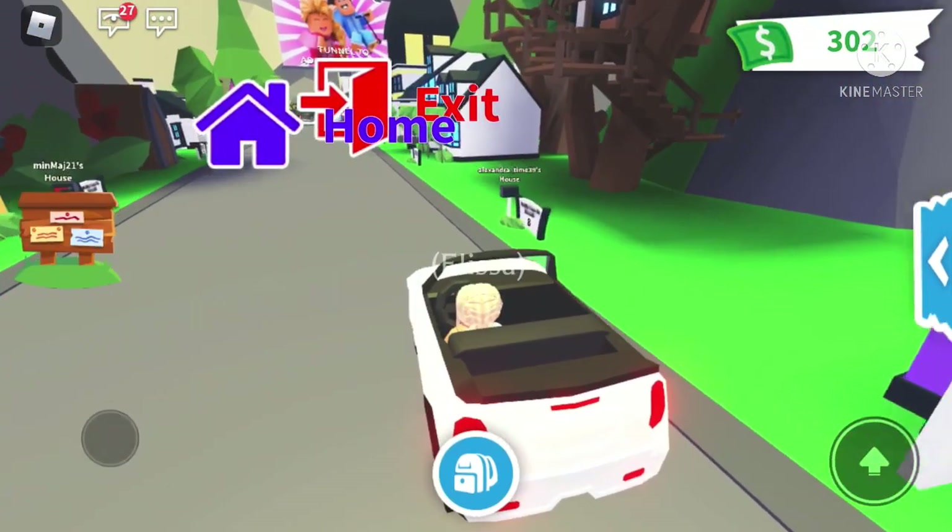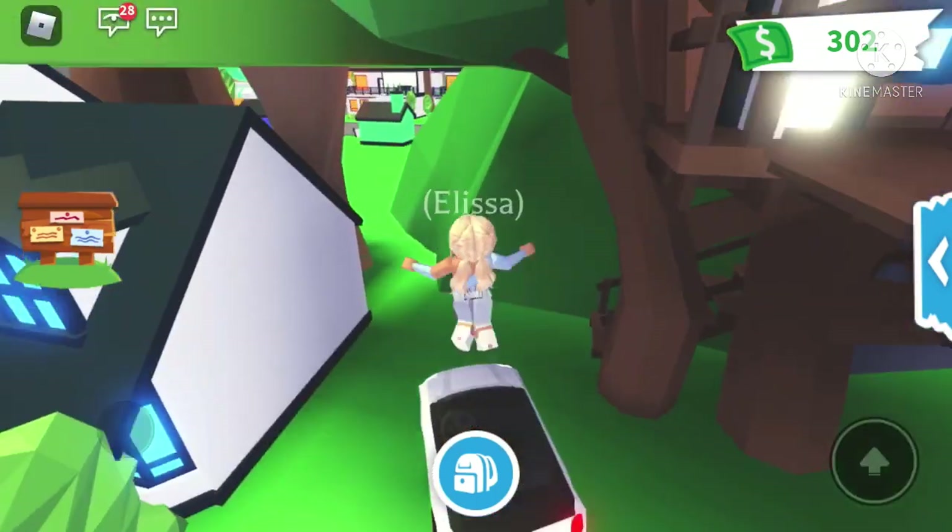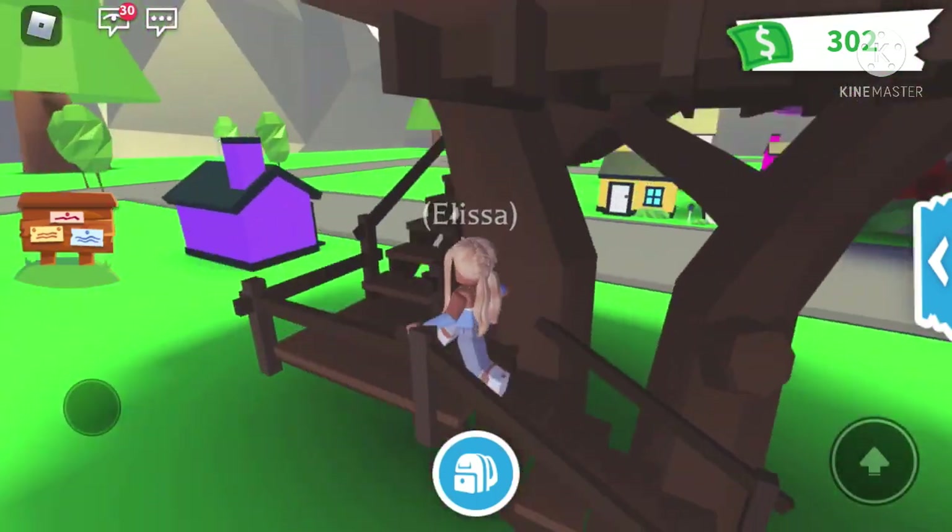Okay, let's go to the next house. Seems like there's a tree house here. I really hope it's open. Maybe this one would be a nice house too, but we'll just have a look.